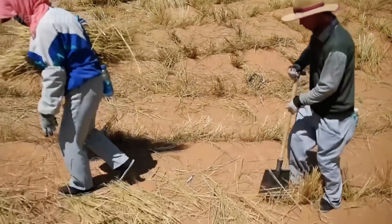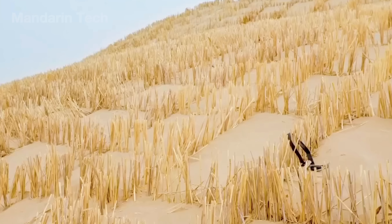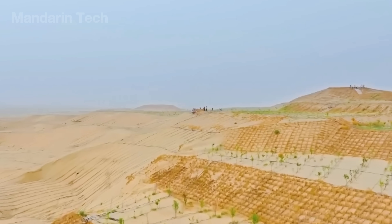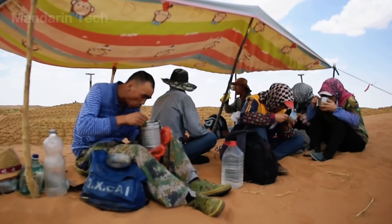Each square measured one meter by one meter, laid diagonally at 45 degrees to deflect the wind and trap sand inside the grid. Under a sun that pushed the air above 60 degrees Celsius — hot enough to bend metal — teams of a dozen men and women planted grid after grid across the desert floor.